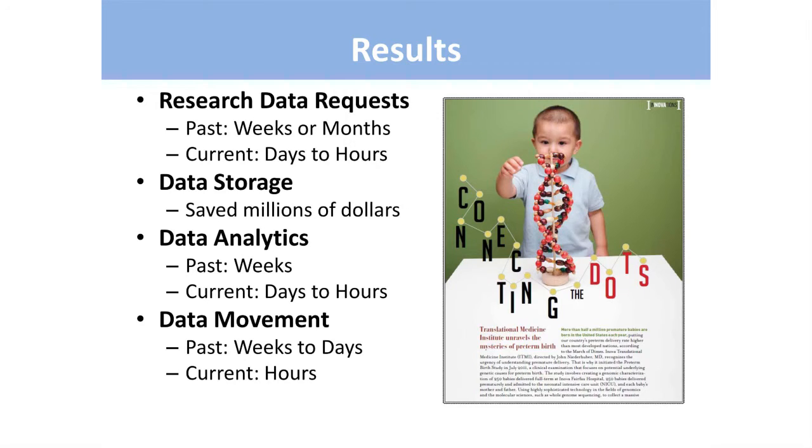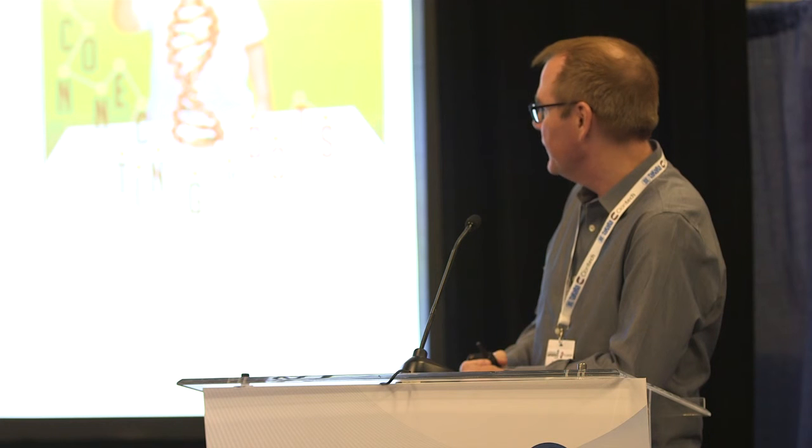What we've accomplished in building this hybrid cloud infrastructure at ITMI is that research data requests that used to take weeks or months — when we were manually pulling from Epic or EDC systems — now take just days or hours. We've effectively saved millions of dollars by avoiding building data servers on-site at ANOVA. Our analytics with the UV2K have gone from weeks to hours. And the data movement issue — moving a petabyte can take up to a month — is no longer a concern. We're still building this plane while we're flying it, but that's the IT structure at ITMI currently, and it's still a work in progress.